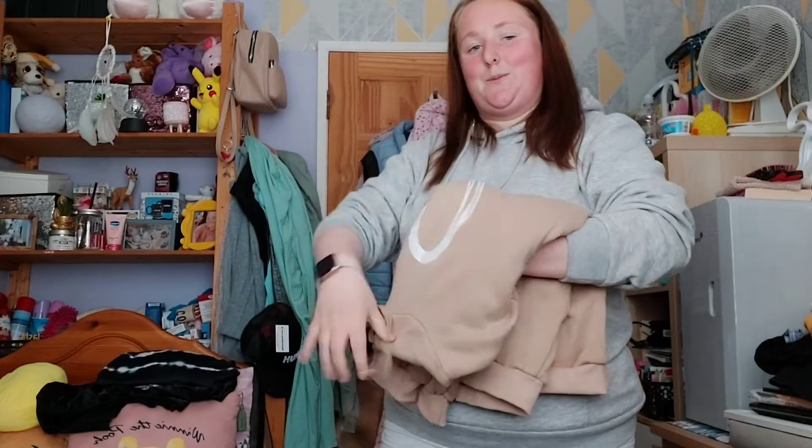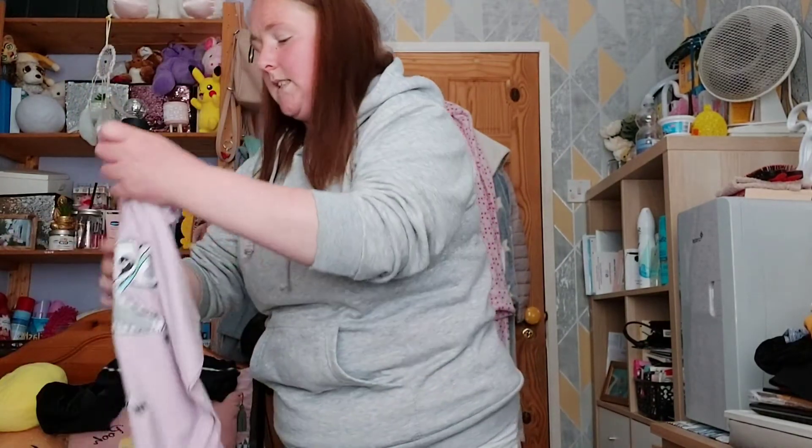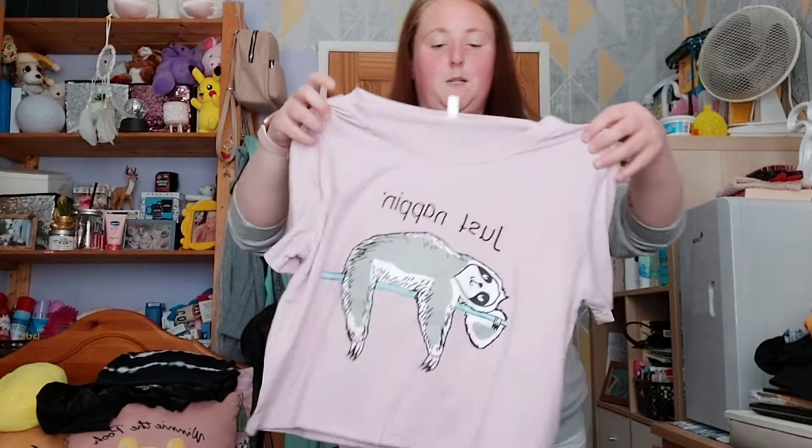By the way, I got all of these clothes in a size medium. I was thinking that if one or two items don't fit me right now, they will fit me because I will push myself and aim to fit into them — just so I can wear them.